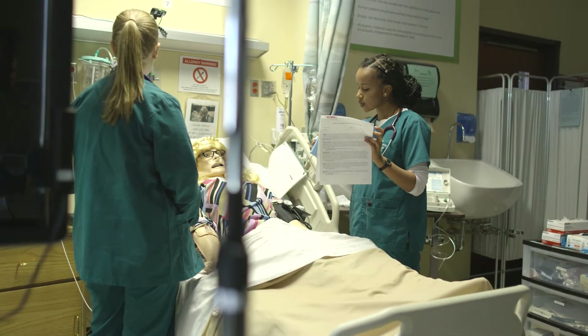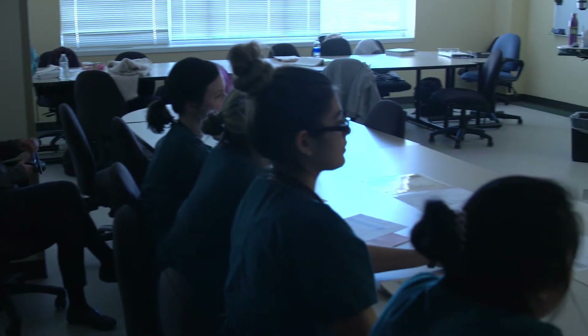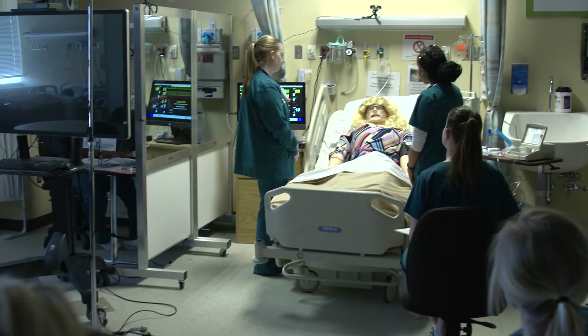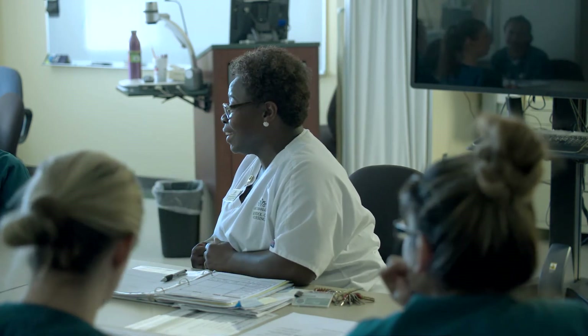Why is simulation such an important part of a future nurse's education? Simulation is key because our students get the opportunity to practice in a safe environment so that they can critically think and think on their feet. If they make a mistake, the instructor or facilitator doesn't necessarily have to stop them, but can allow them to see it through to the end so they can learn from the mistakes they made in this safe environment — not making those mistakes on real patients, but making them on the mannequins here.